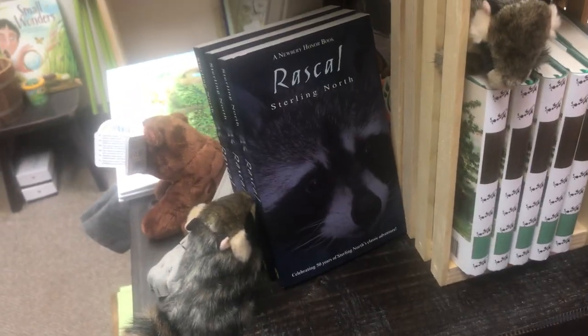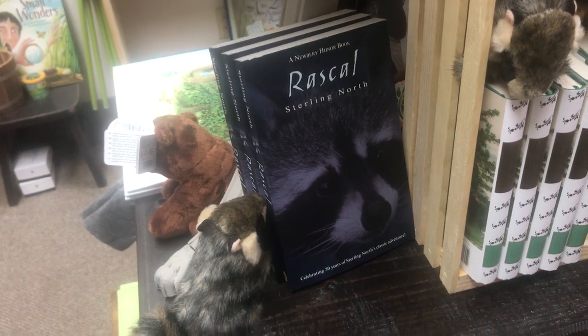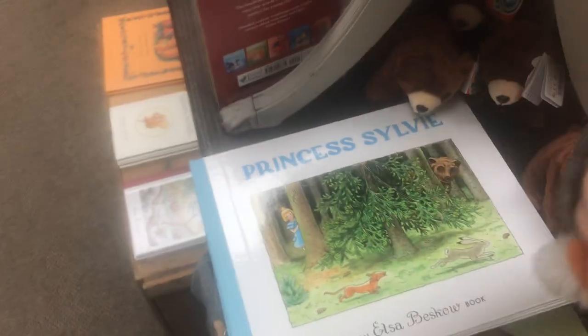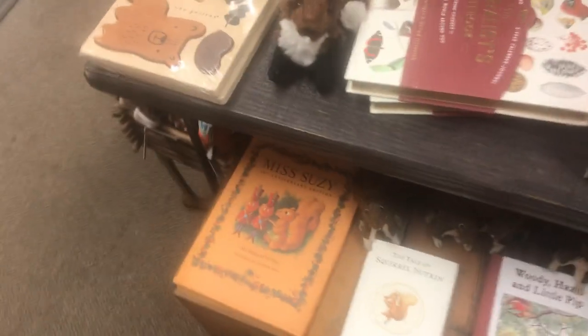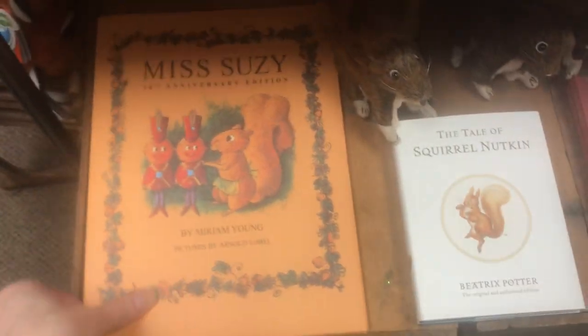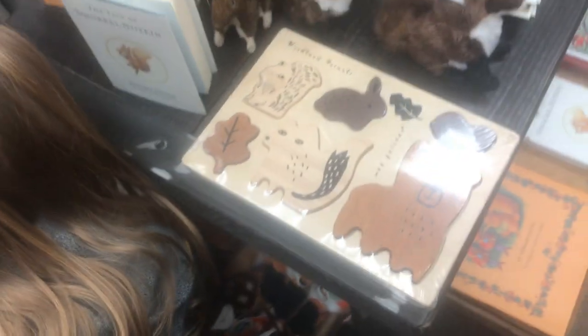Rascal by Sterling North. I need to reprint — hurry, spring — that will be my next project, reprinting books we love. A lot of amazing small publishers are doing that. They're reprinting books like Miss Susie that was out of print and now they brought it back. Purple House Press — they're amazing. I'm going to try to carry as many small publishers as we can that are bringing back the best books.